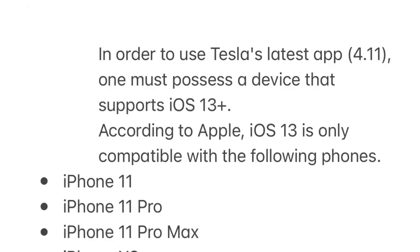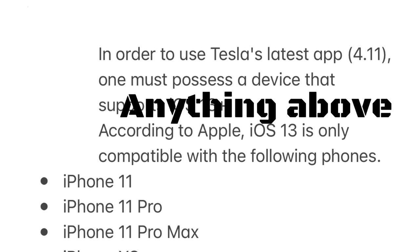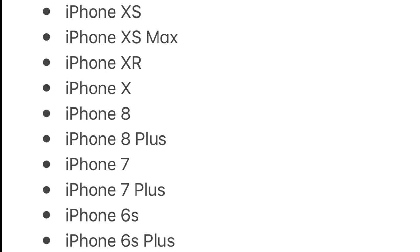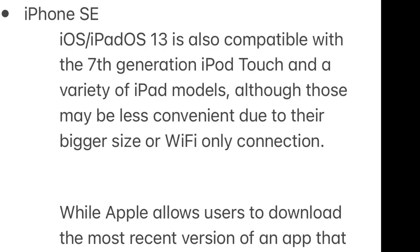I'm going to go through a list of iPhones that will work, since iOS 13 is what you're going to need. In order to use Tesla app 4.11, you must have a device that supports iOS 13 or higher. According to Apple, iOS 13 is compatible with: iPhone 11, iPhone 11 Pro, iPhone 11 Pro Max, iPhone XS, iPhone XS Max, iPhone XR, iPhone X, iPhone 8, iPhone 8 Plus, iPhone 7, iPhone 7 Plus, iPhone 6S, iPhone 6S Plus, and iPhone SE.